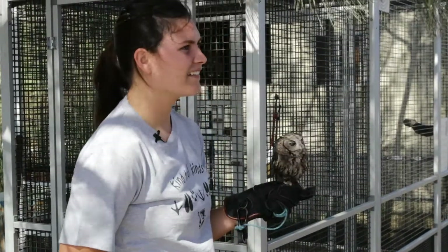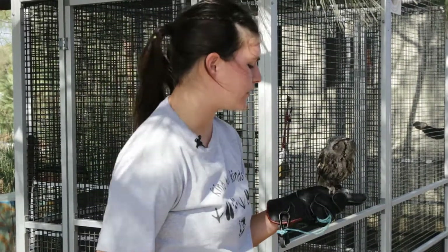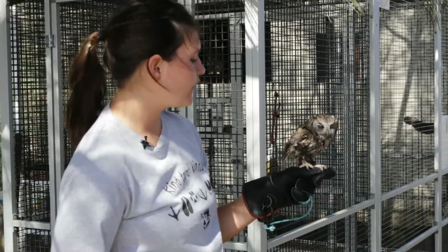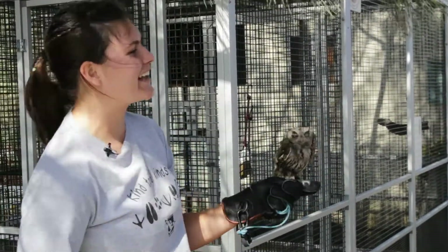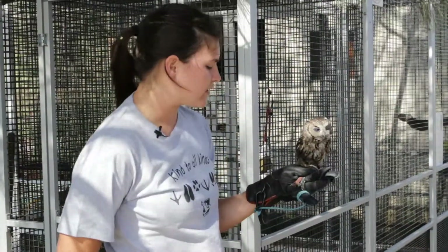That's not scientifically accurate, but it's fun. Our little Western Screech Owl — these guys can be found all along the west coast of the United States. Western Screech Owls can be found all the way up the west coast and on the western side of America.